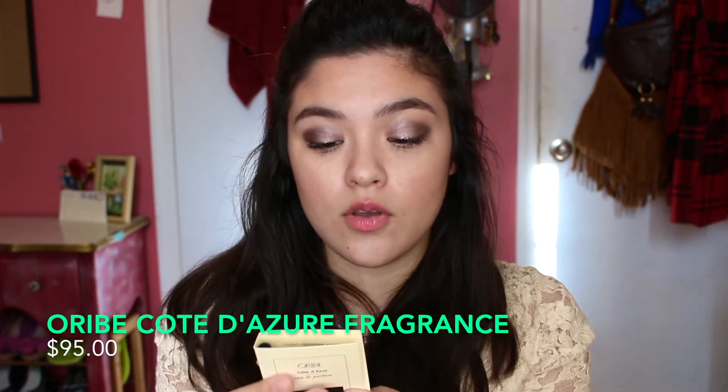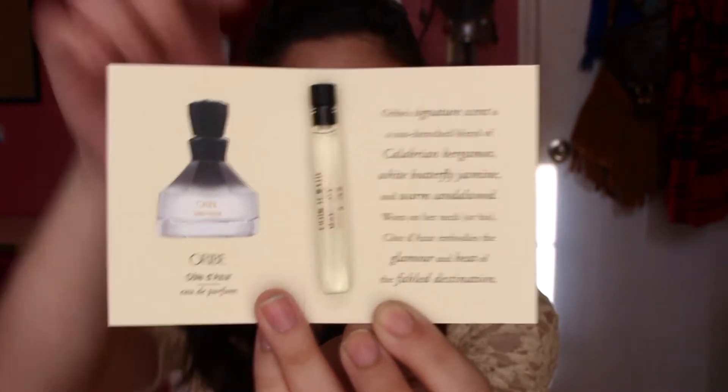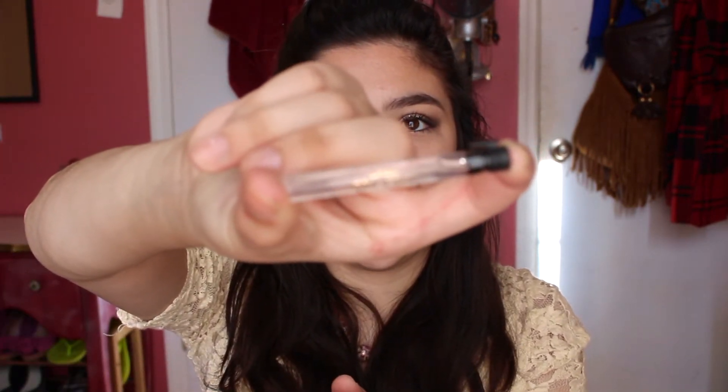The next thing we have is actually a perfume sample — I'm excited, I love perfume samples. This is by Oribe, O-R-I-B-E, the U-Day Perfume. It's just a little tube thing which is really good, and it shows what the actual perfume looks like, which is nice. Let's smell this — ooh, smells really nice. I just took the top off; I don't know if I'm supposed to do that or not. I really like this and it looks really pretty and expensive even for a sample. That's pretty cool.